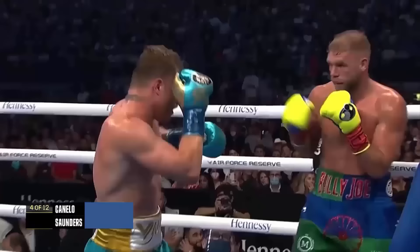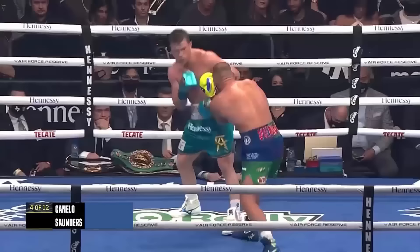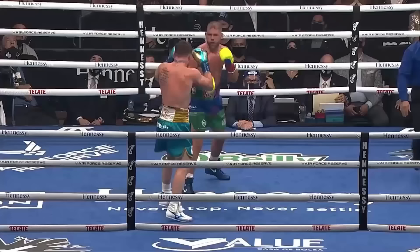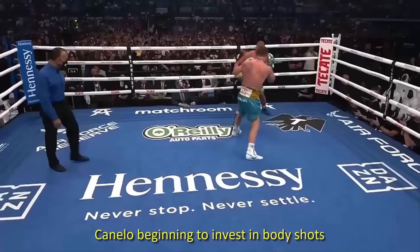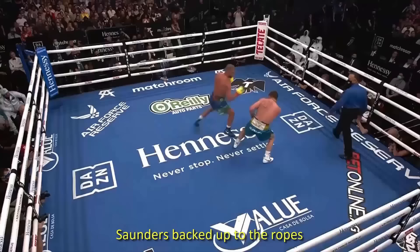We're in round four, scheduled for 12. Now he's throwing more power punches and certainly settling in. Straight right hand from Canelo to the body as well. There's the uppercut — the mouthpiece almost came flying out. Good shot from Canelo. Canelo beginning to invest in body shots as he walks his man down.